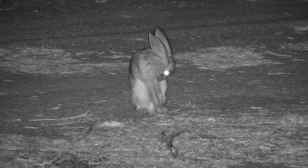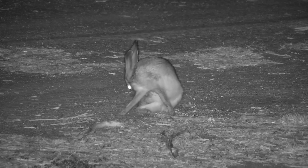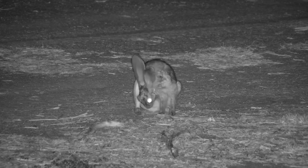The scrub hare is a solitary creature for the most part, and therefore must do all of its own grooming, unlike in many social species where there is allogrooming, which can be useful for those hard-to-reach areas such as behind the back of the head.